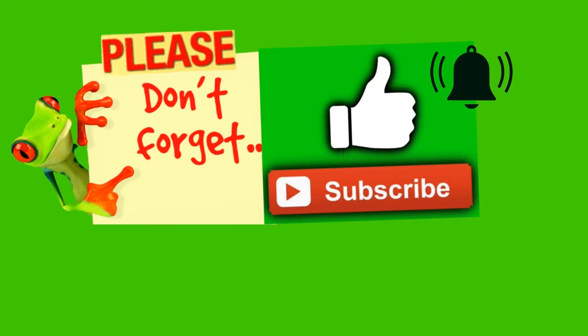Before we go on much further — if you do like what you see and you like this type of content, please consider hitting thumbs up, subscribing, and the bell so you're notified every time I upload a video. Let's get back to it.